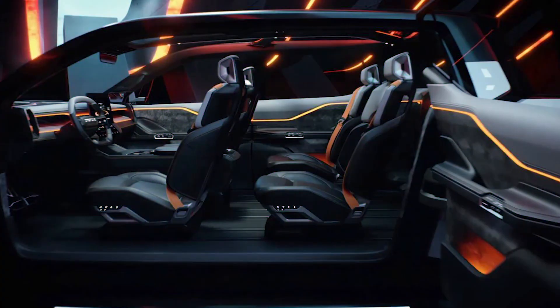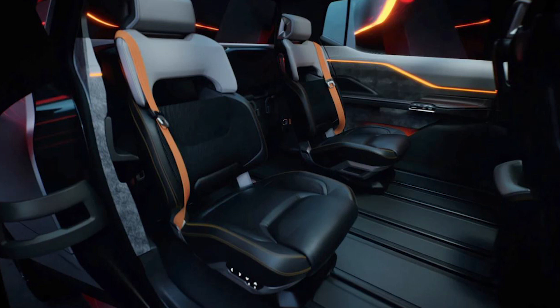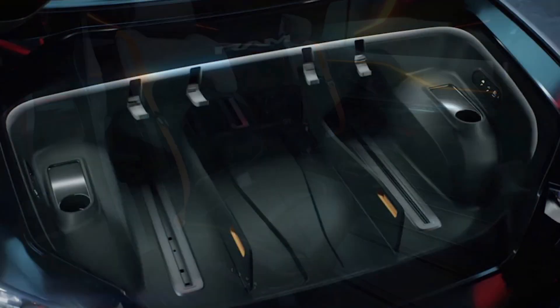Called the Ram 1500 Revolution concept, the new vehicle hints at the tech in store for Ram's next-gen models, which will utilize EV componentry from parent company Stellantis.